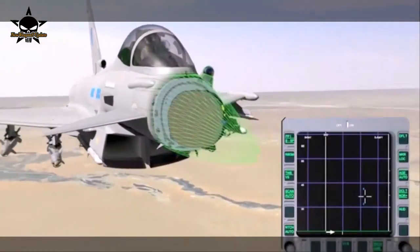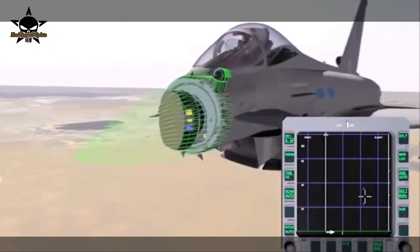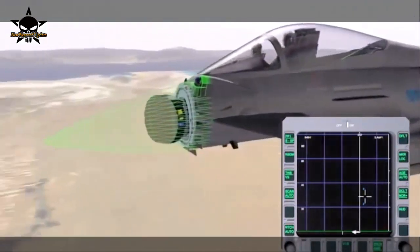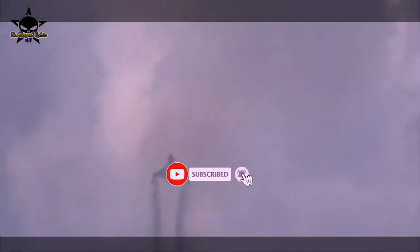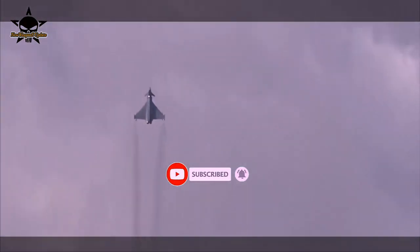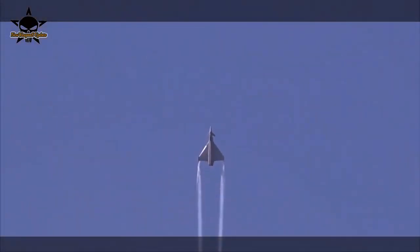The ECRS Mk2 has been de-risked by the UK's High Power Array Technology Demonstrator programme. Begun in 2010, and pulling through technology from the earlier Advanced Radar Targeting System programme, Bright Adder has successfully demonstrated novel jamming-through-the-radar functionality.